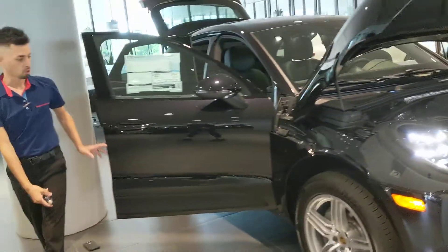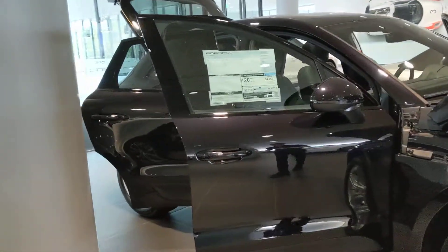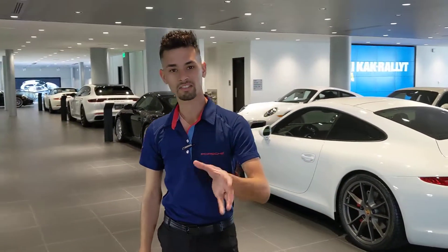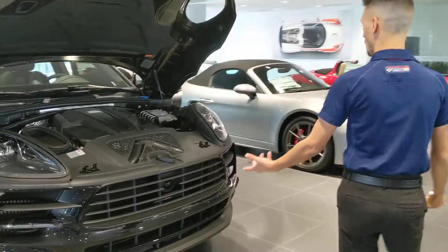I'm going to show you a quick exterior walk-around of the 2019 Macan Sport right here — absolutely beautiful. In terms of size comparison and competitors, I would say the Cadillac XT5 or Lexus NX are in that category. As you can see, it's a compact sport utility vehicle.